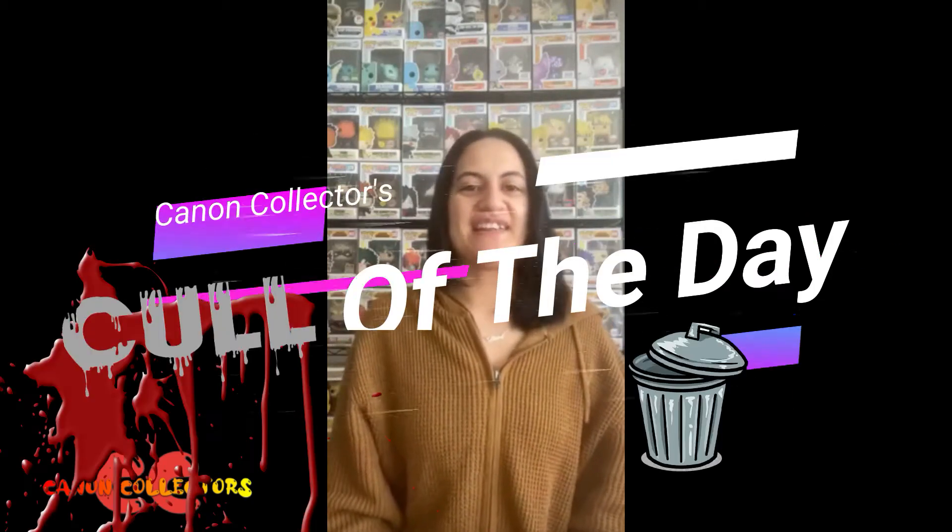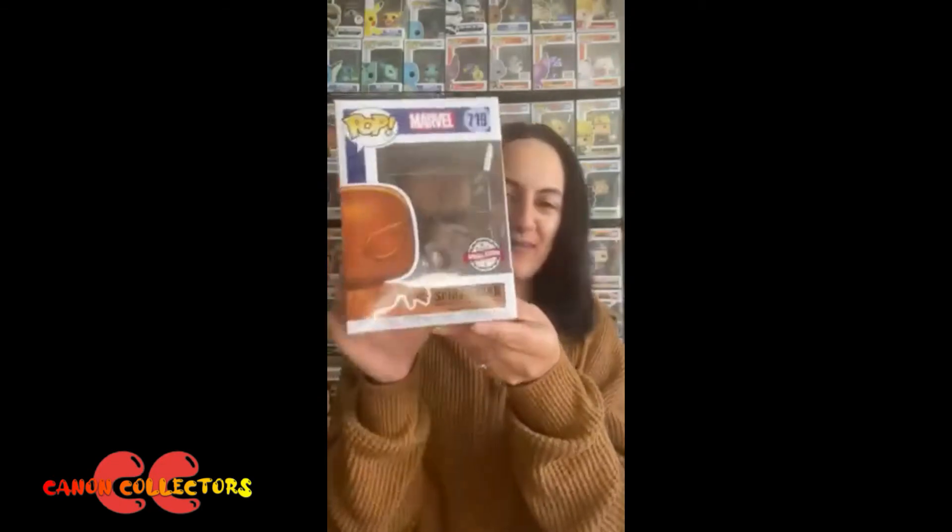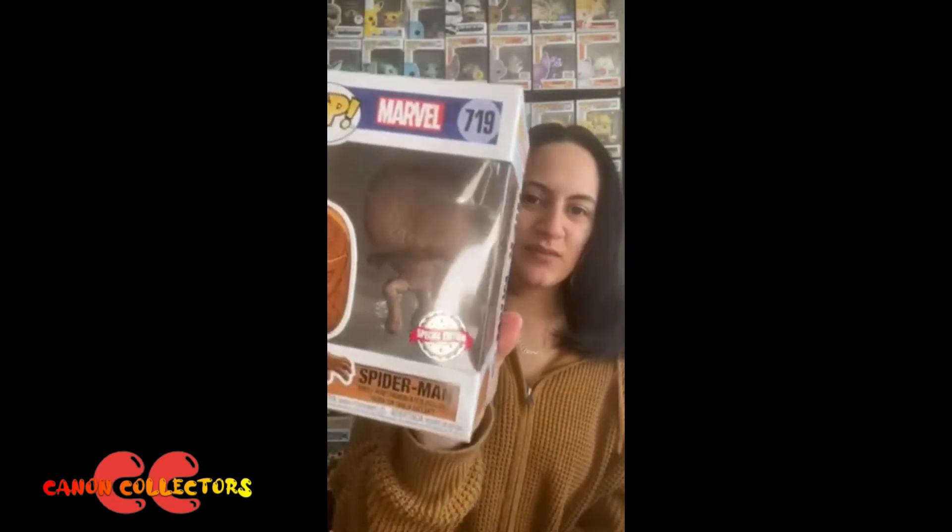Hey guys, welcome back to another cull of the day. Today's cull is the wood-effect Spider-Man — number 719. It's still a Pop vinyl so it's made out of plastic, but it has a wood effect. He looks like he's doing a leap, or maybe a Naruto run and then a leap. I don't know what do you guys think of this pop?